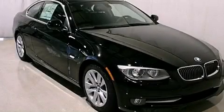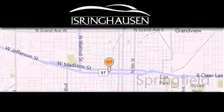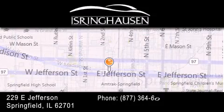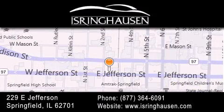Stop by today and test drive this vehicle for yourself. Thank you for considering Isring Housing Imports for your next new or pre-owned luxury vehicle. If you have any questions, please visit our website, give us a call, or stop by our dealership.